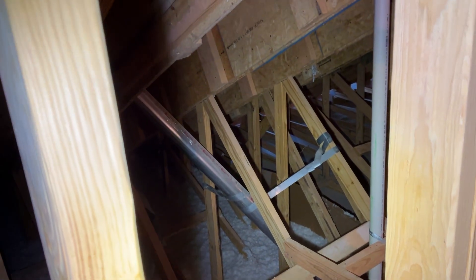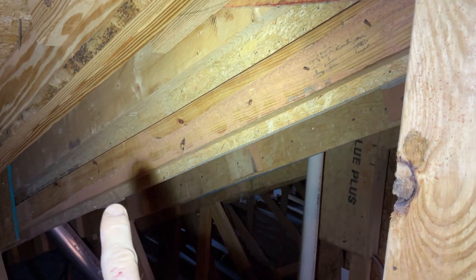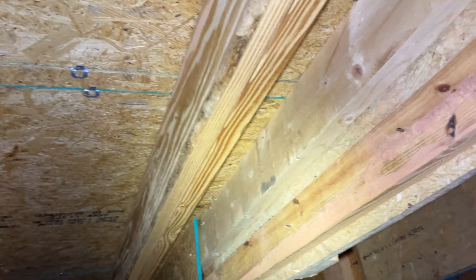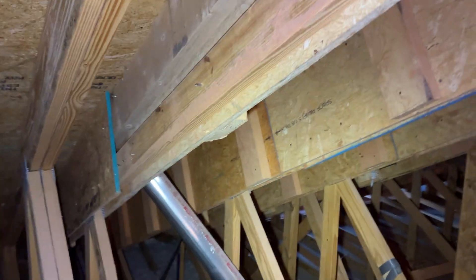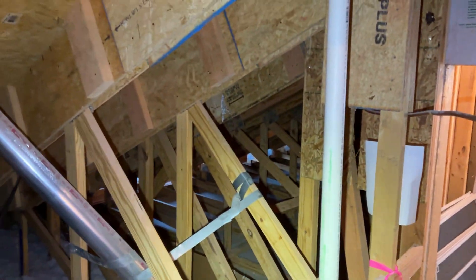A couple things going on. These are very custom trusses, but the top cord was at the wrong level. This is the top cord right here of the truss, but it was too low. So they came in and added 2x6 above it for these four or five trusses — one, two, three, four. I guess it is four trusses.